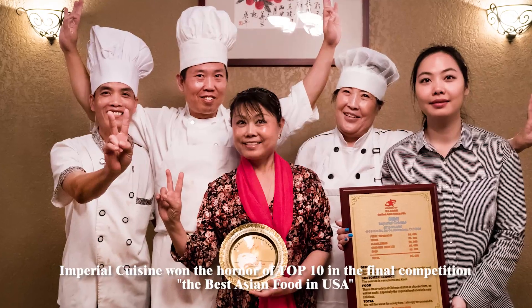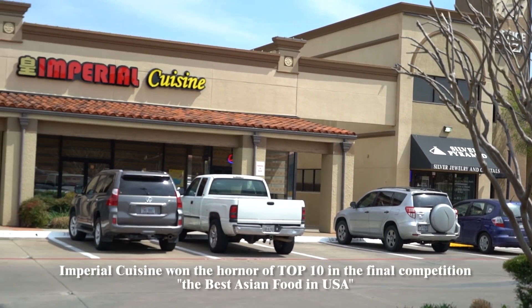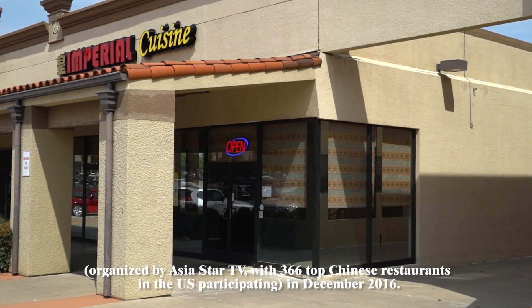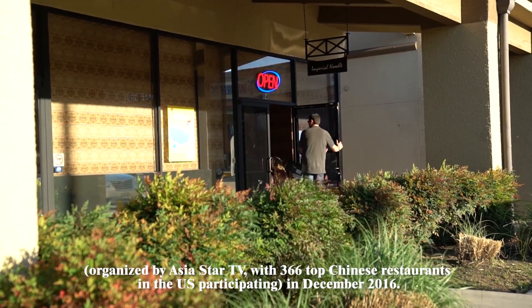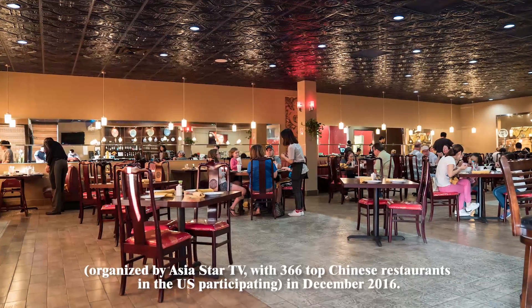Imperial Cuisine won the honor of the top ten in the final competition for the best Asian food in the USA, organized by AsiaStarTV, with 366 top Chinese restaurants in the U.S. participating in December 2016.